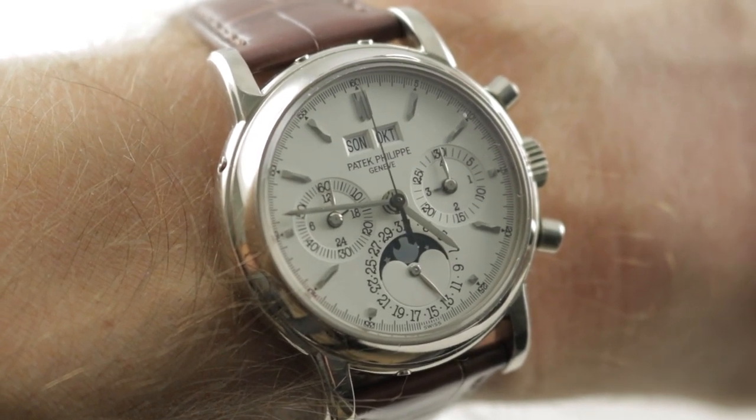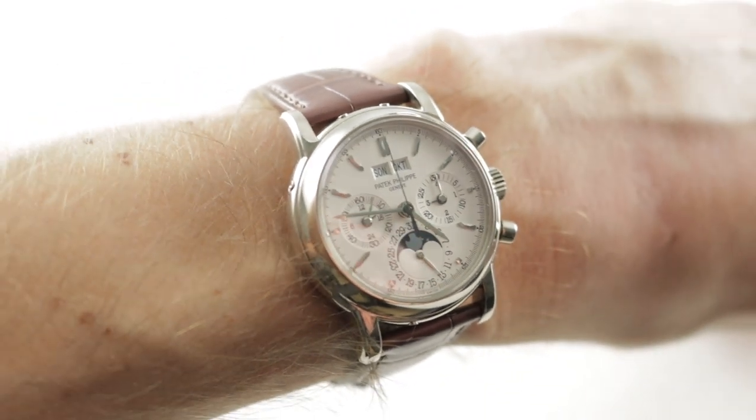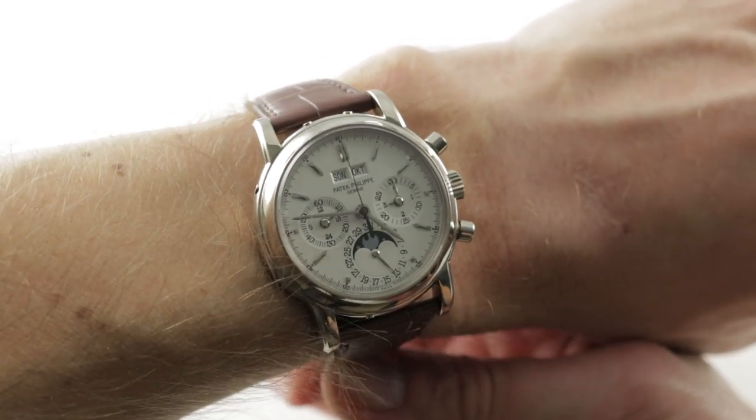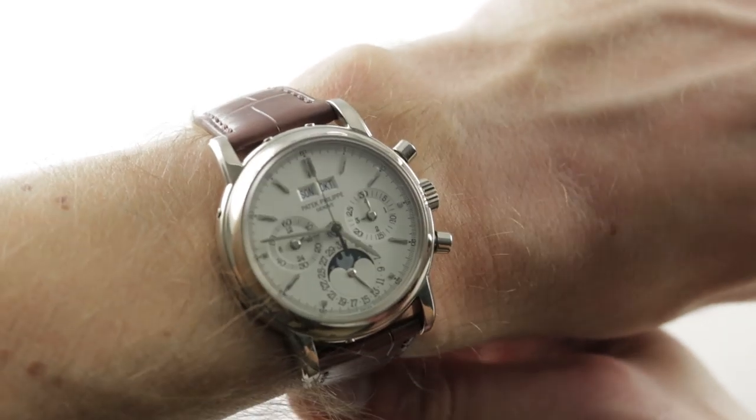Hi, I'm Tim. Welcome to our channel and thanks for logging on. If you enjoy these videos, do me a favor and subscribe to our YouTube channel right here at Watchbox Reviews — I'd really appreciate it and I promise to update daily. If you love this watch, you can see it and purchase it on our website, thewatchbox.com.